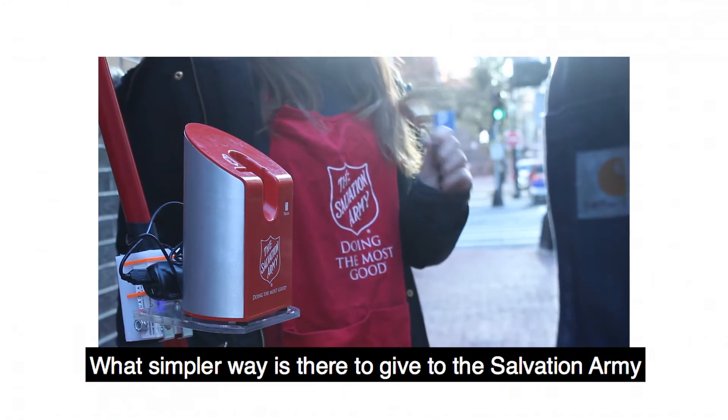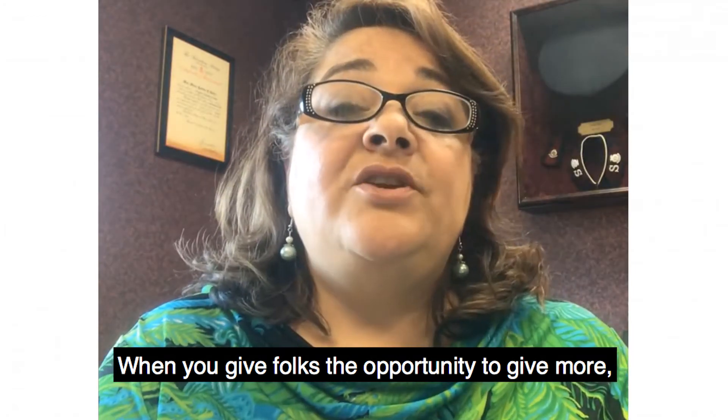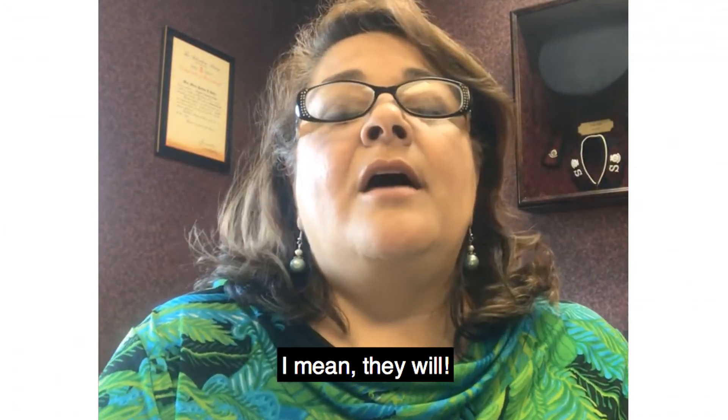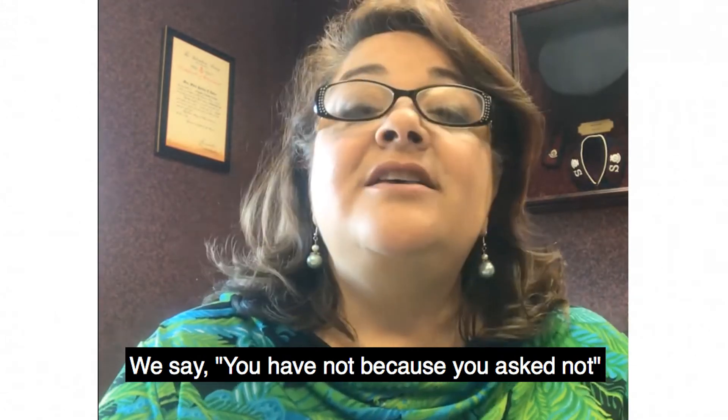I just know it's going to be successful. What simpler way is there to give to the Salvation Army? When you give folks the opportunity to give more, they will. Many folks in the development side of things say, 'You have not because you ask not.'